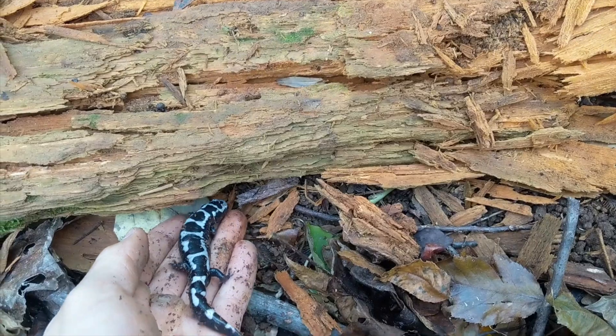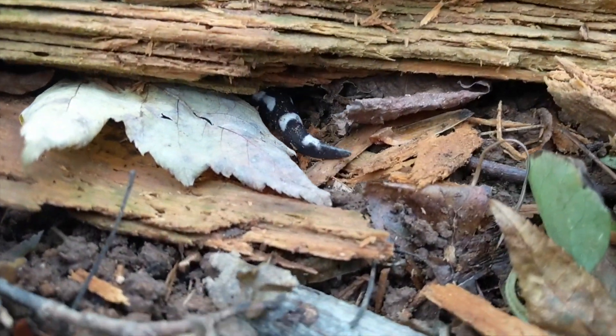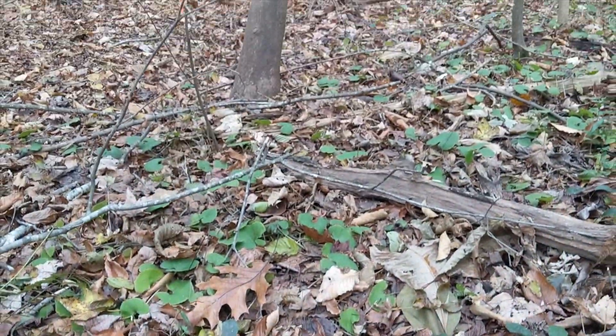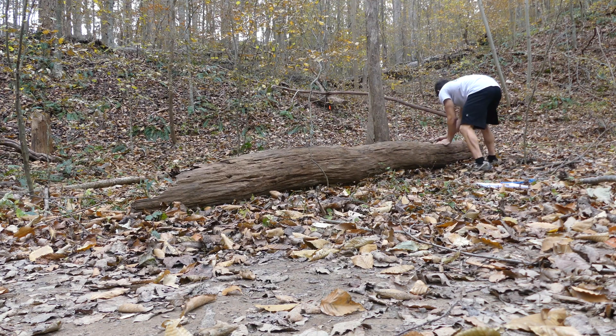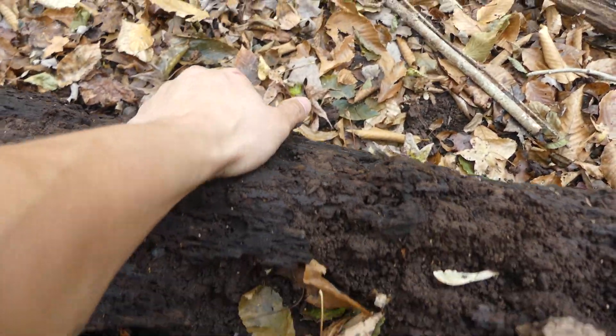He knows exactly where he is — back home. One thing to keep in mind when searching for salamanders under logs or any other debris is to remain respectful of these delicate microhabitats. If you destroy or relocate natural cover while herping, you are degrading herp habitat and making it harder for neat animals like salamanders to thrive. So always be gentle when flipping logs, and be absolutely certain to put them back just the way you found them.